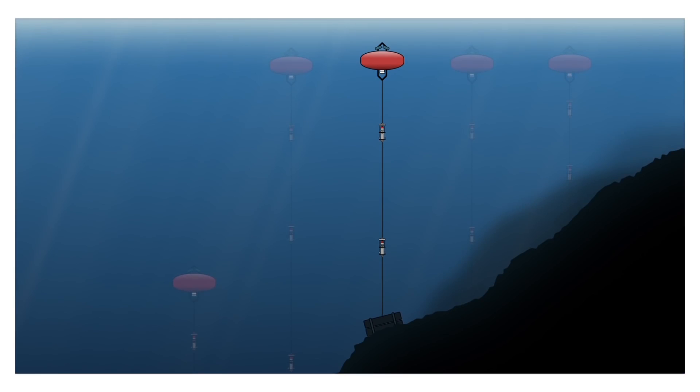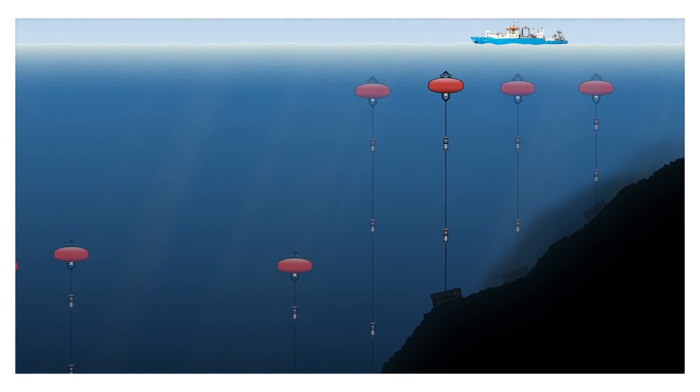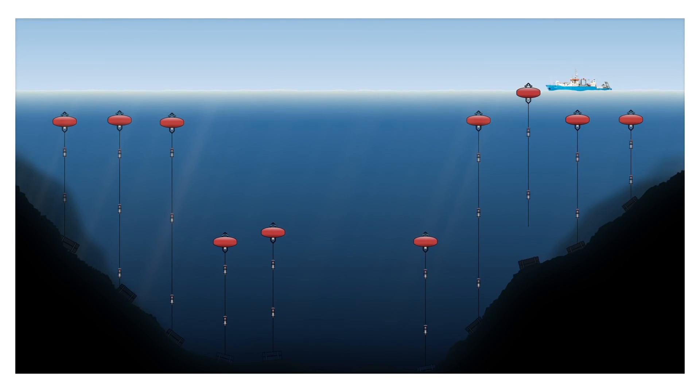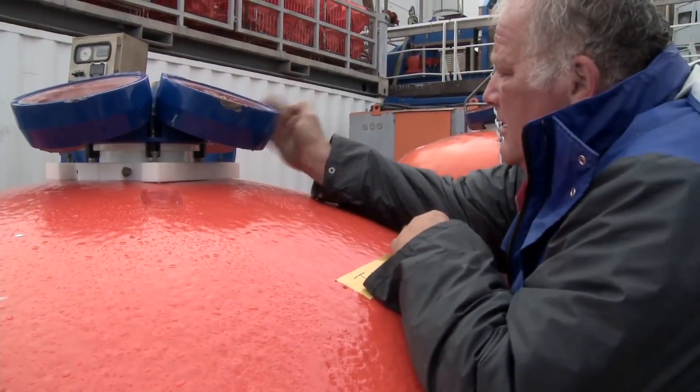The moorings are about two and a half kilometers to one kilometer long, held down at the bottom with a heavy weight. Then it's a long cable with instrumentation at several designated depths, measuring temperature, salinity and velocities. They're typically out for one year, and then the next year we come back and collect the moorings and the instruments. We retrieve the data, service the instruments, replace the batteries and so on, and make sure that they can function again for another year.